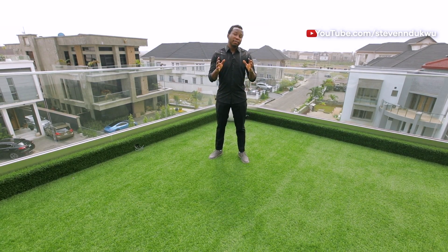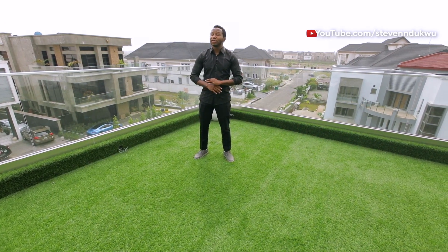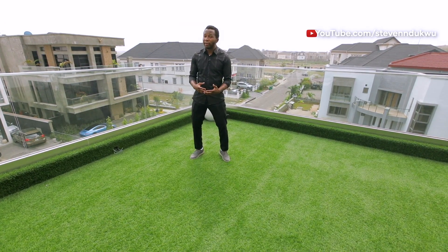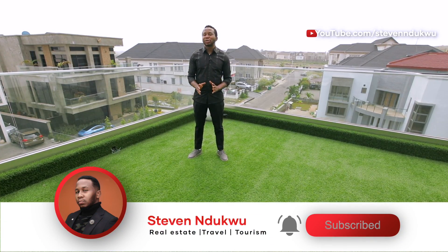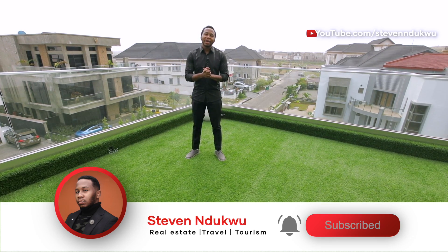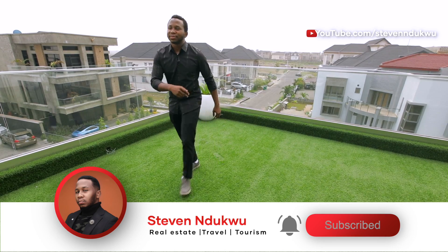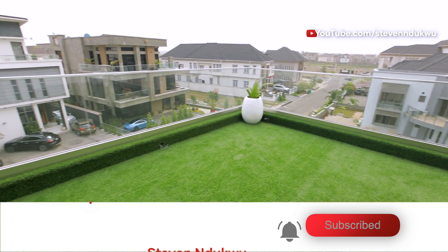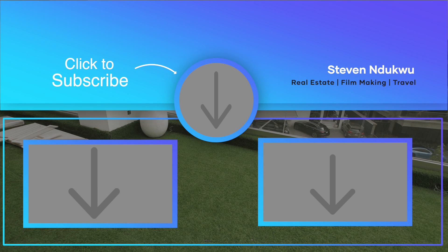Now I know most of you asked for this video. If you want to see more tour videos, if you want to see me walk into properties and tour them for you, go ahead and let me know in the comment section. Do not forget to subscribe to the channel for more awesome videos just like this one. I am Steven Ndoku, and until next time, I'll see you soon. Thanks for watching — check out other videos on the channel and subscribe for more awesome videos.